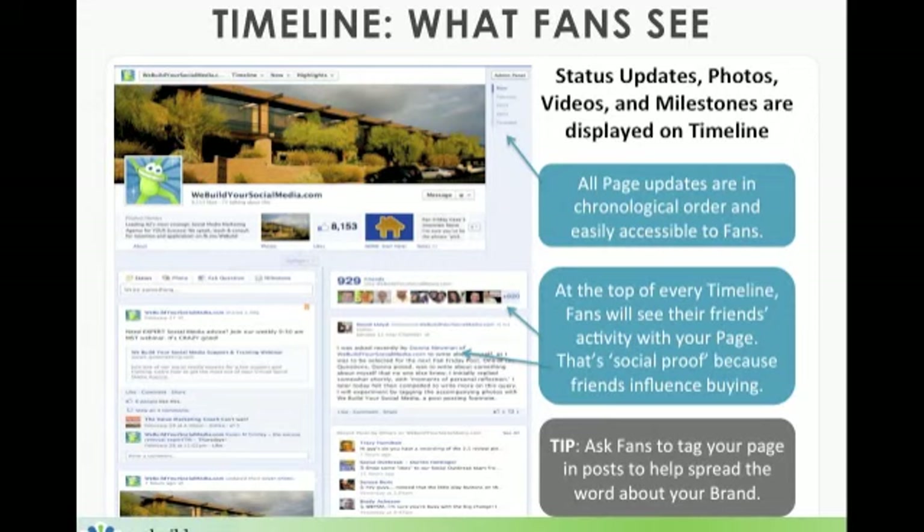At the top of every timeline — and this is pretty important for social proof — fans will see their friends' activity with your page. That is powerful because friends influence buying. If they see their friends have liked your page and have also engaged with postings, maybe a like or a comment, that leads them to feel comfortable that your services or products are worth looking at and perhaps even buying. The tip here is to ask your friends and fans to tag your page in posts to help spread the word about your brand through their news feed to all of their friends.